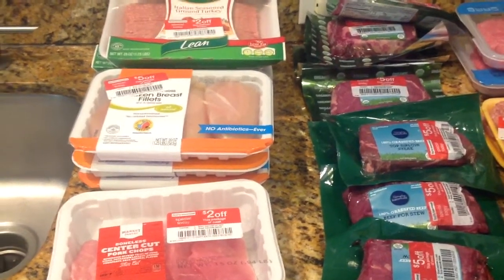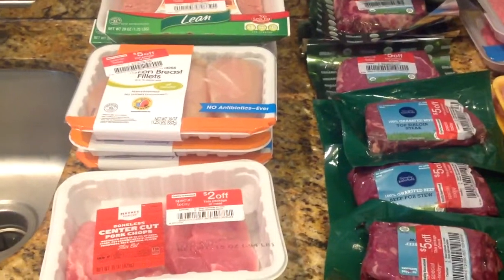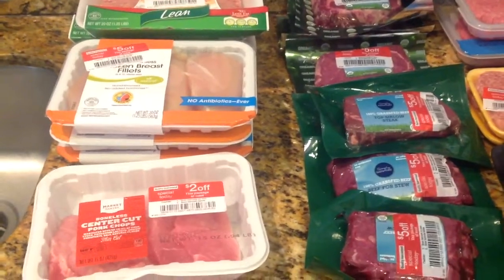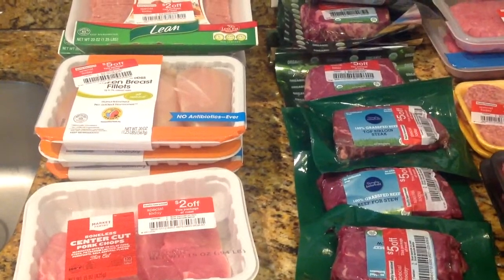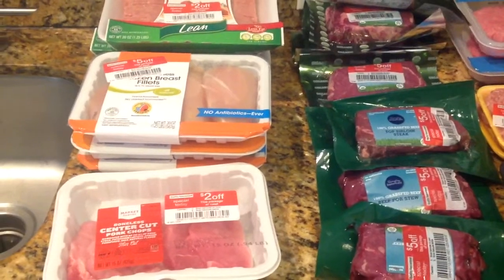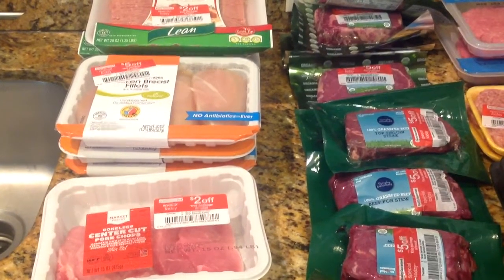Hi everyone, it's Misha at Just Some Ideas. So I have a quick grocery haul. It's mostly grocery items from the following stores: Target, Dollar Tree, and Publix. So I'm just going to go ahead and jump right in and show you guys what I picked up.